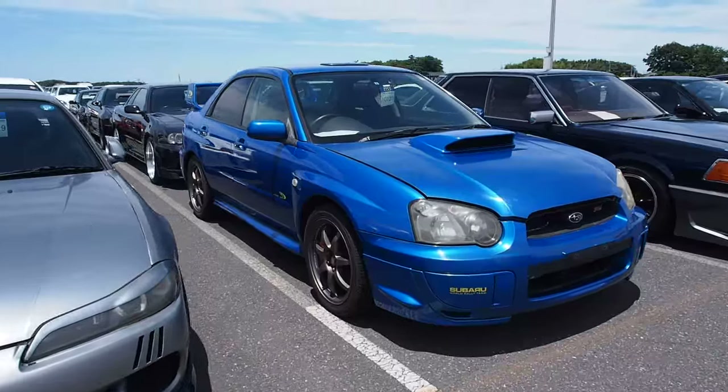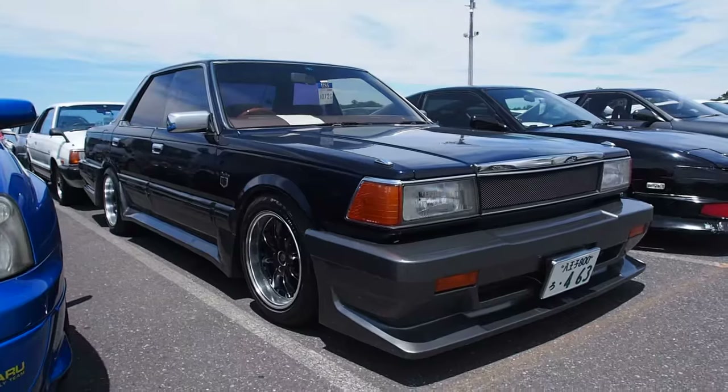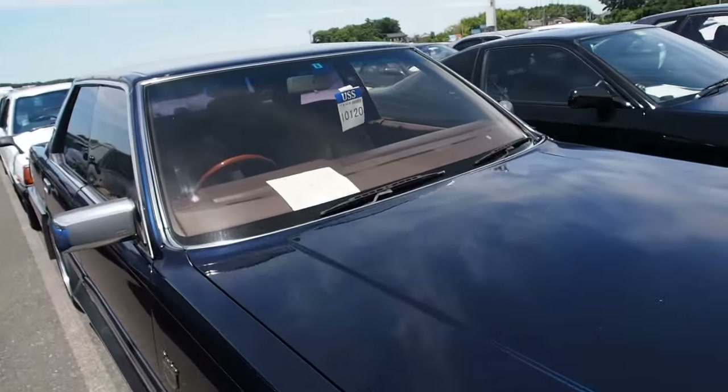Another GDB here — this one's really neat. I wonder if this one's been converted over to a manual transmission. Yeah! Five speed!